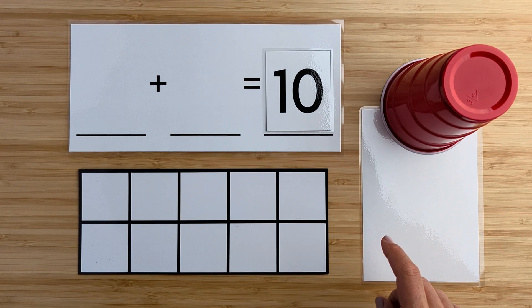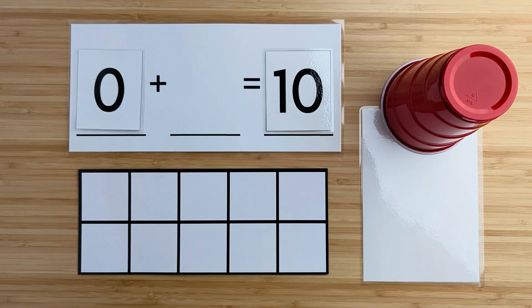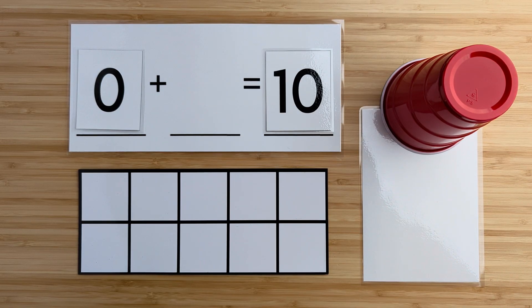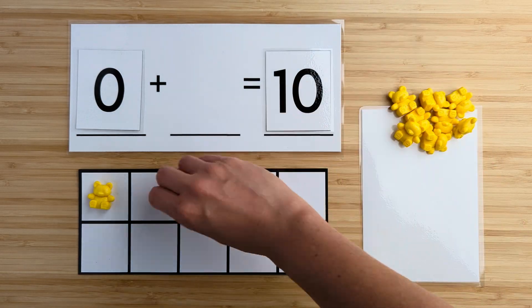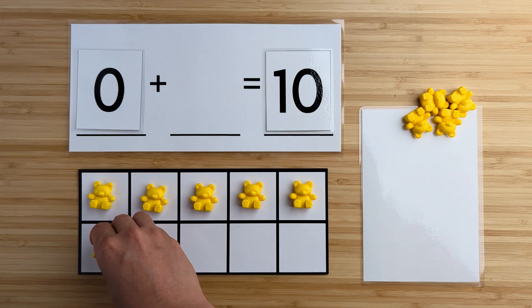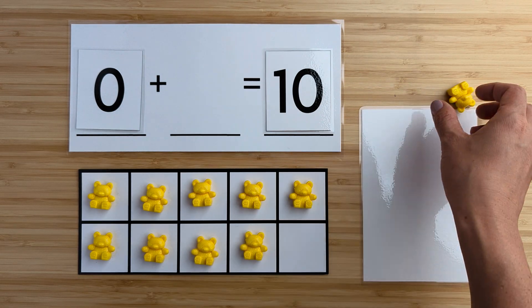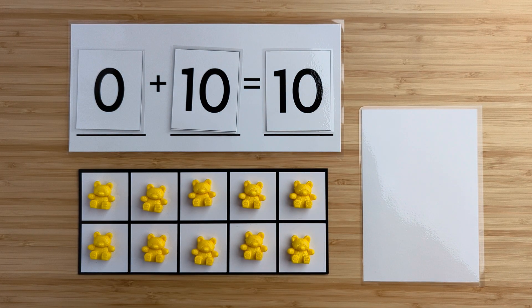Let's count how many bears there are here. Wait a second — there are zero bears. There are zero bears so far. Can you guess how many bears are hiding under the cup? Let's find out. One, two, three, four, five, six, seven, eight, nine, ten. There were ten bears hiding. Zero and ten make 10. Nice job. And we are all done.